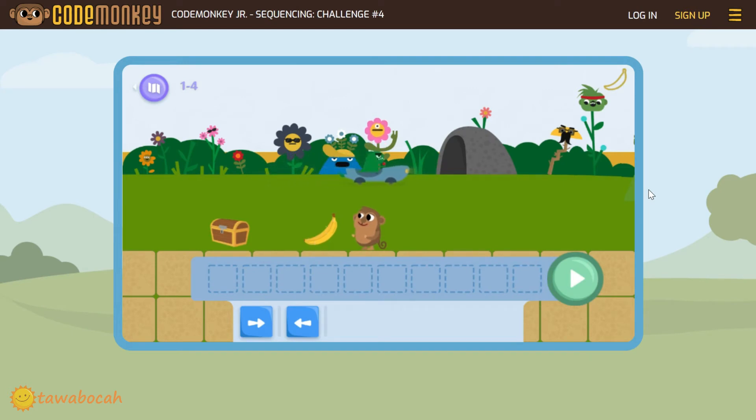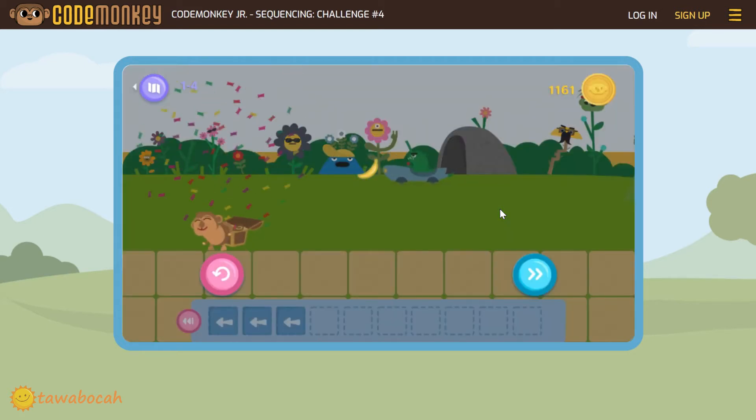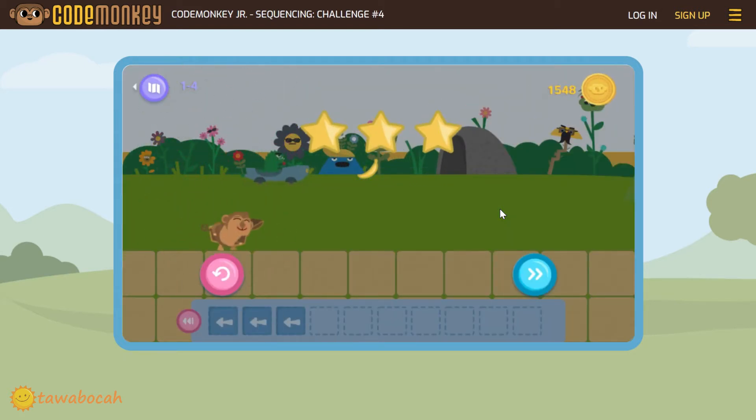Can you arrange the arrows by yourself? Remember, the monkey must go to the treasure box. At this level, we must move the monkey 3 times to the left. Oops, we should move the monkey to the left, so we must use the left arrow. Don't worry, we can delete this block by clicking it. Now let's move the monkey 3 times to the left. Click the go button. Good job monkey! You got banana and a treasure box.